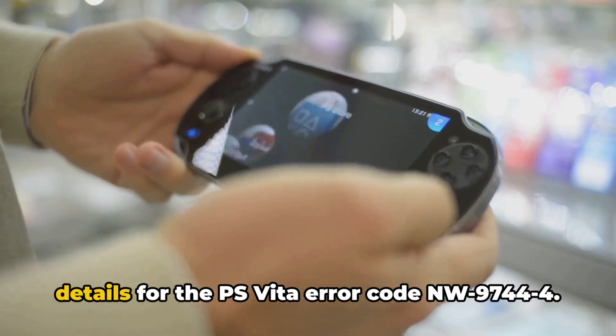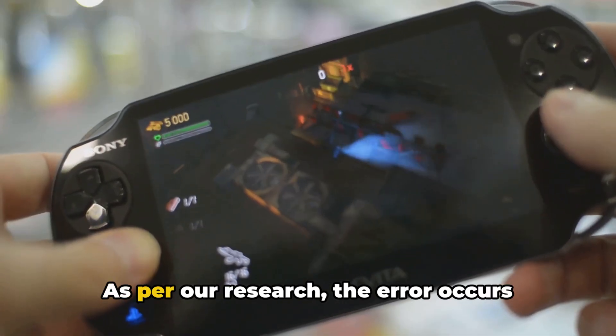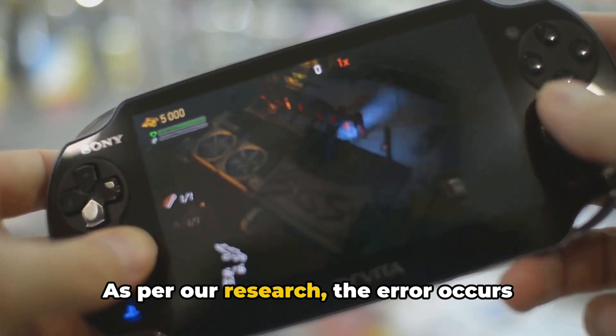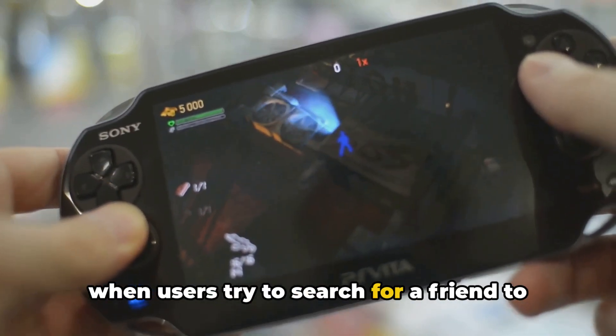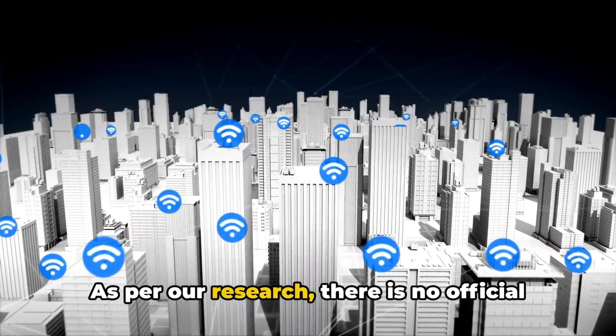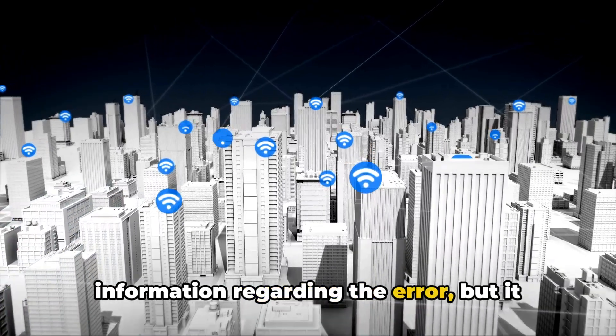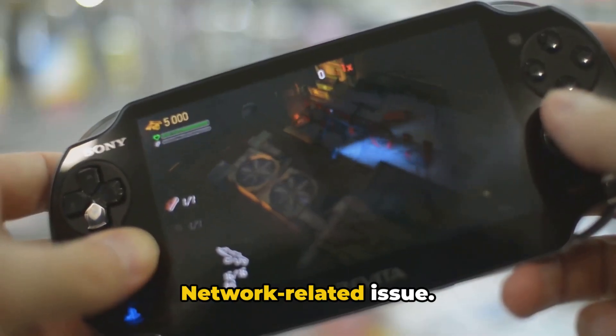Here in the video, we will share the details for the PS Vita error code NW-9744-4. As per our research, the error occurs when users try to search for a friend to add them on their PS Vita. There is no official information regarding the error, but it seems to be a connectivity or PlayStation Network-related issue.